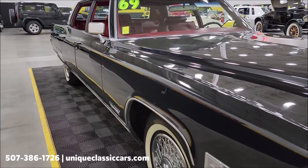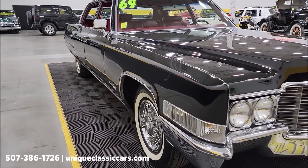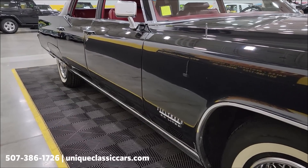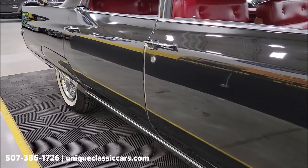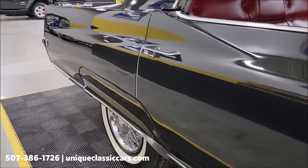If you want to check out the still pictures so you can see the underside of the hood, the engine bay, interior, and underside of the car, check out still pictures at uniqueclassiccars.com — click the link down below this video in the description. You can also always call 507-386-1726. Look again at those long doors and body panels — how good they look with that black paint.